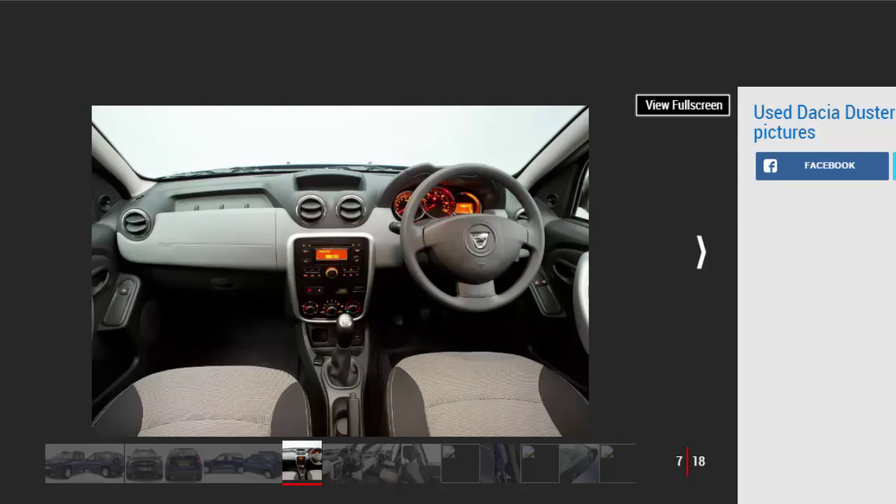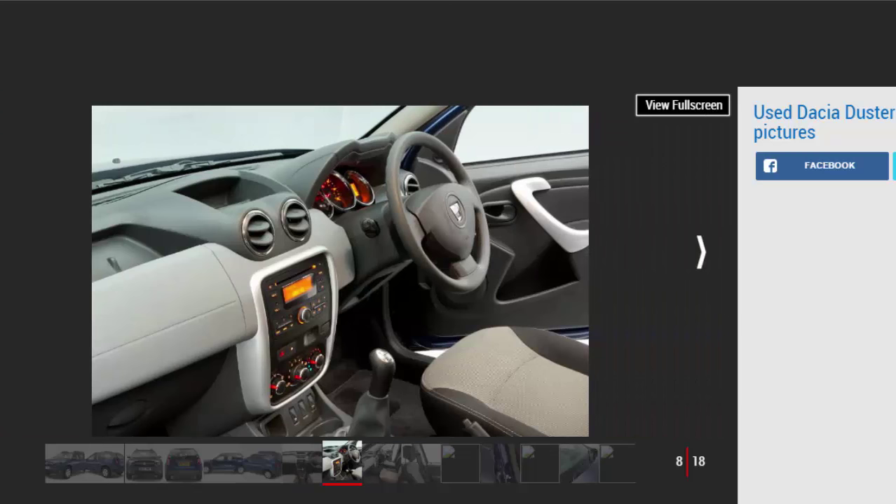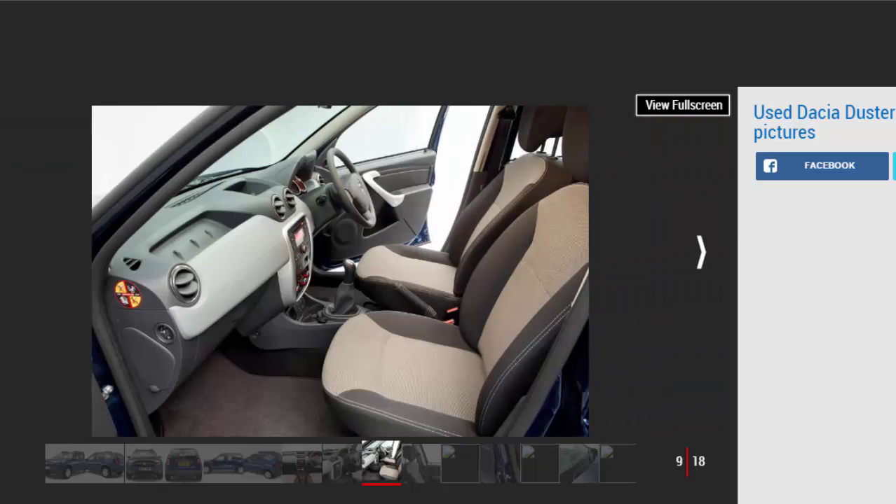With a starting price of just £8,995, the Duster was marketed as being shockingly affordable — an extra £2,000 bought a four-wheel drive edition. Many assume that cheap must also mean nasty, but as our annual Driver Power Satisfaction Survey has shown, that couldn't be further from the truth, with the Duster proving more highly rated by owners than premium models like the current BMW 3 Series or Mercedes A-Class.